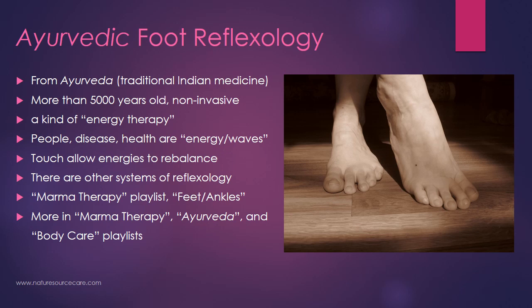There are other systems of reflexology, and I can't say that I'm an expert in all of them. This is the one I refer to most because I'm really deep into Ayurveda. I'm not exactly sure how this system compares to other systems of reflexology — if you are an expert, please comment below and let me know if they're similar or different.